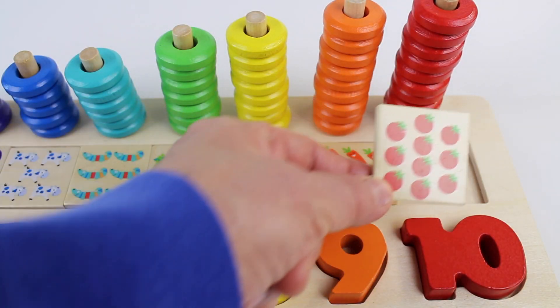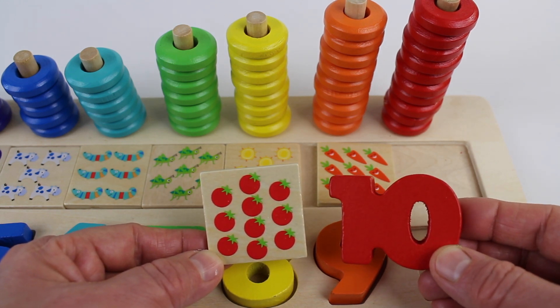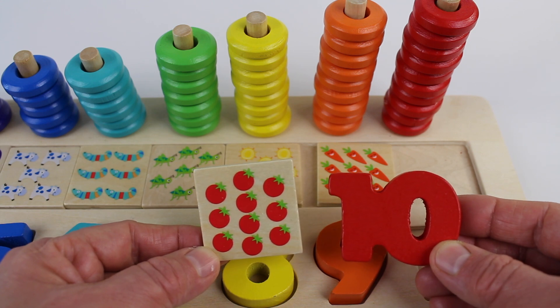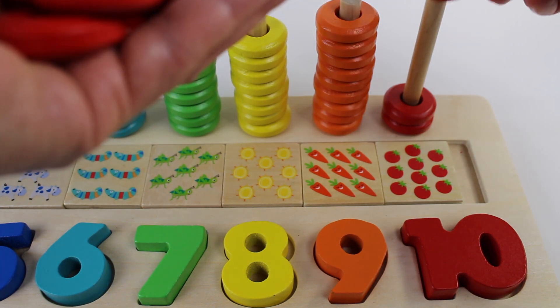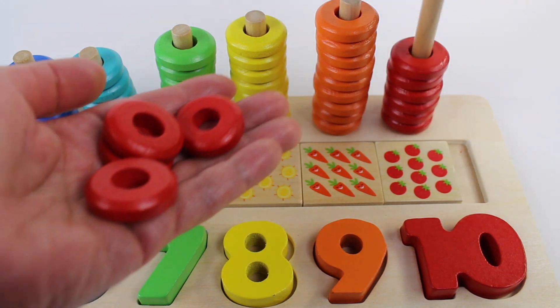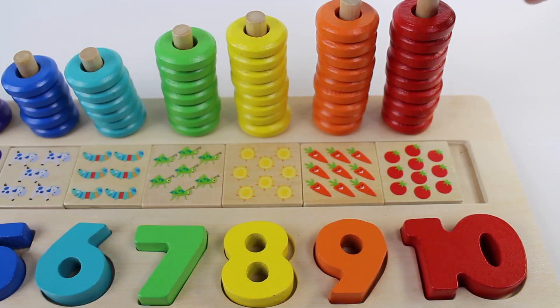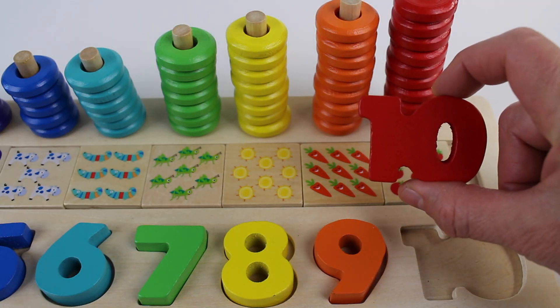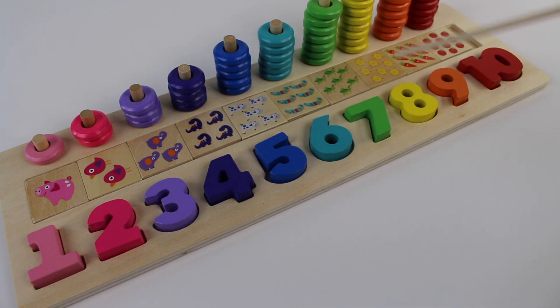Tomatoes are red. Ten red tomatoes. The number ten is also red. One, two, three, four, five, six, seven, eight, nine, ten. The number ten. One, two, three, four, five, six, seven, eight, nine, ten. See you in my next video. Bye.